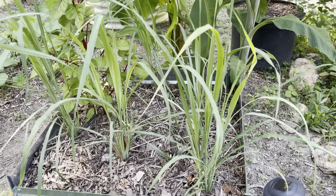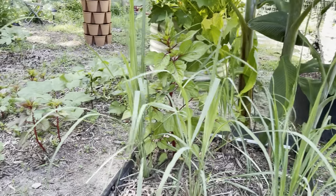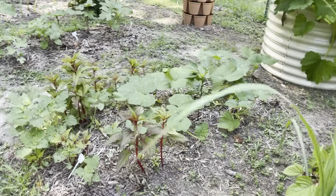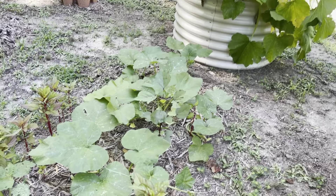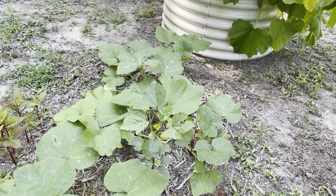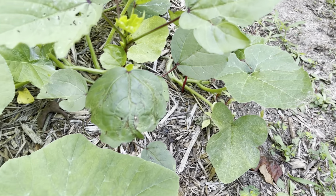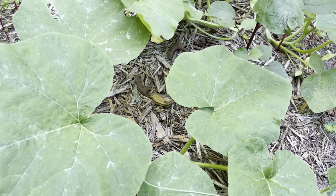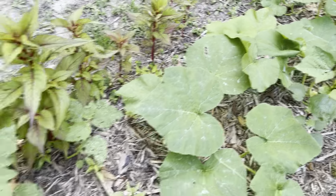To the right I have a raised bed filled with lemongrass. I use it for cooking as well as for teas. In Jamaica we call it fever grass, so I grow it for when we are sick. In this bed I also have Jamaican sorrel, also called hibiscus, and I'm also growing kabocha squash, which in Jamaica we call pumpkin.